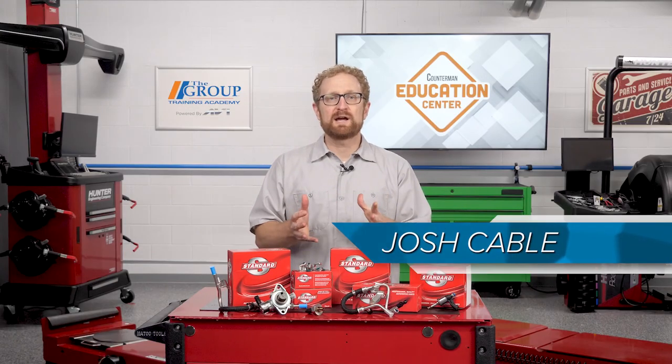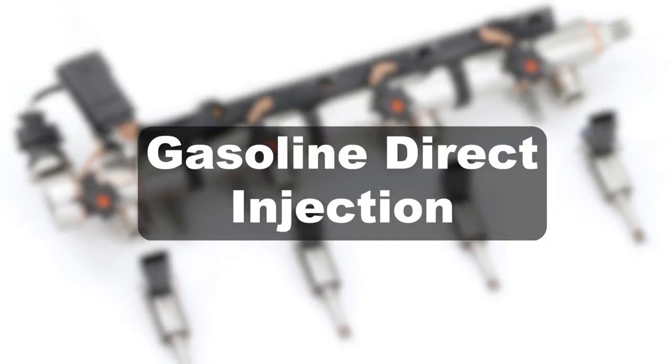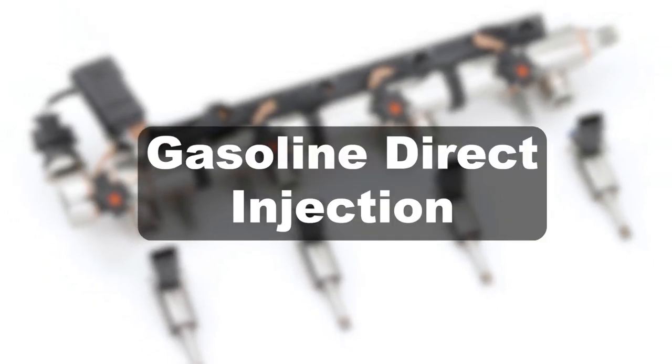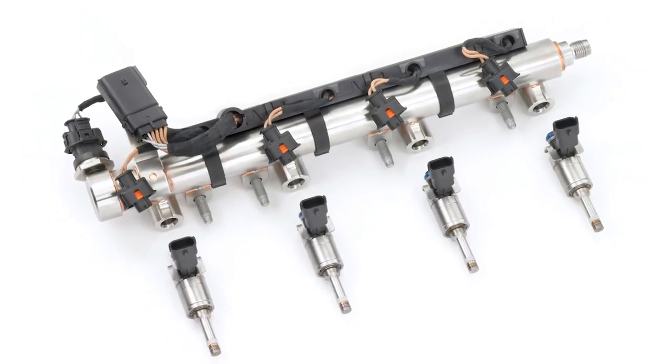The automotive industry is full of acronyms, and in this video we're going to throw another one at you: GDI. GDI stands for gasoline direct injection, a fuel delivery technology that improves combustion by spraying fuel directly into the cylinders where it can mix with air.